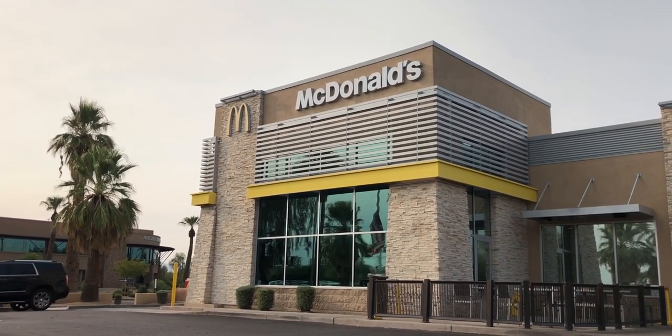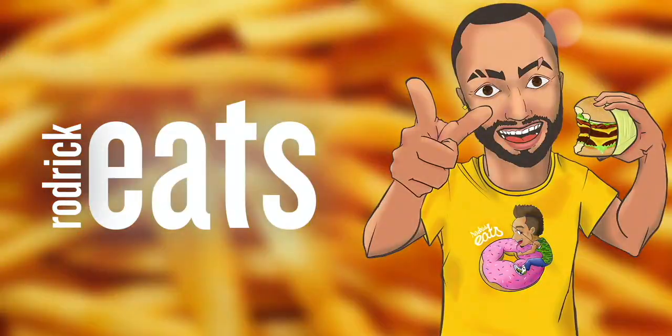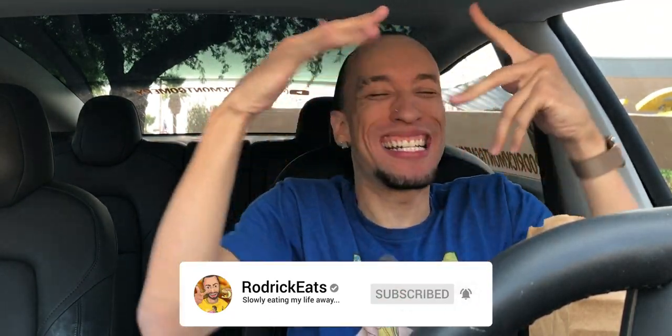Believe it or not, McDonald's actually has spicy chicken McNuggets now — I'm ready for some heat. Hey, what's good? It's your boy Rodrick at McDonald's because they got something brand new. They got their own industry — not the restaurant industry, not the fast food industry, but the McDonald's industry. They got spicy McNuggets and I'm ready for that fire. I honestly never thought I'd see the day that McDonald's had spicy chicken nuggets, but here we are — it's 2020, things are all kinds of crazy.